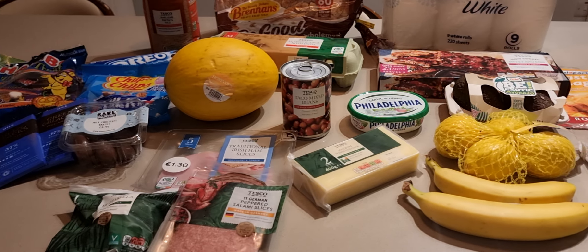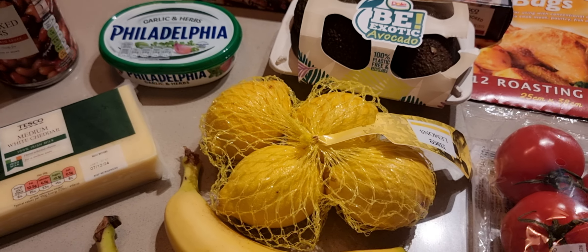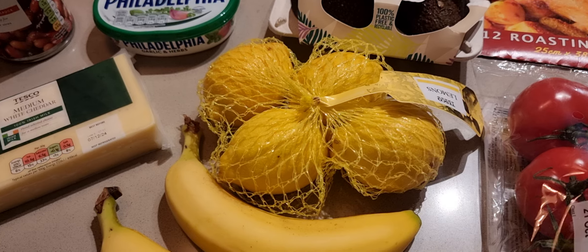A lemon pack — very versatile, can't go wrong with lemons — for €1.10. You know yourself: if life gives you lemons, you know what to do with that.